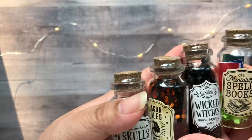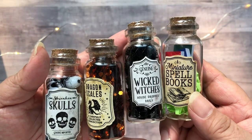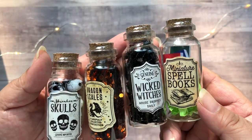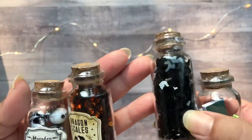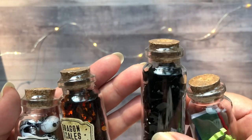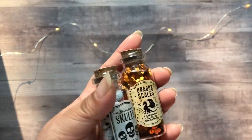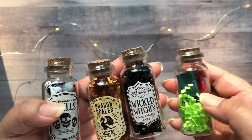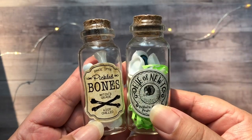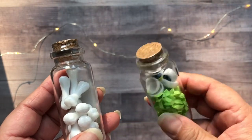In the next four here we have shrunken skulls, dragon scales, wicked witches, and miniature spell books — and of course, little books. This one here has sequins, a witch on a broom, and just some orange glitter. And then here we have some skull beads. And then the last two, we have pickled bones and eye of newt — some plastic bones and plastic eyeballs.